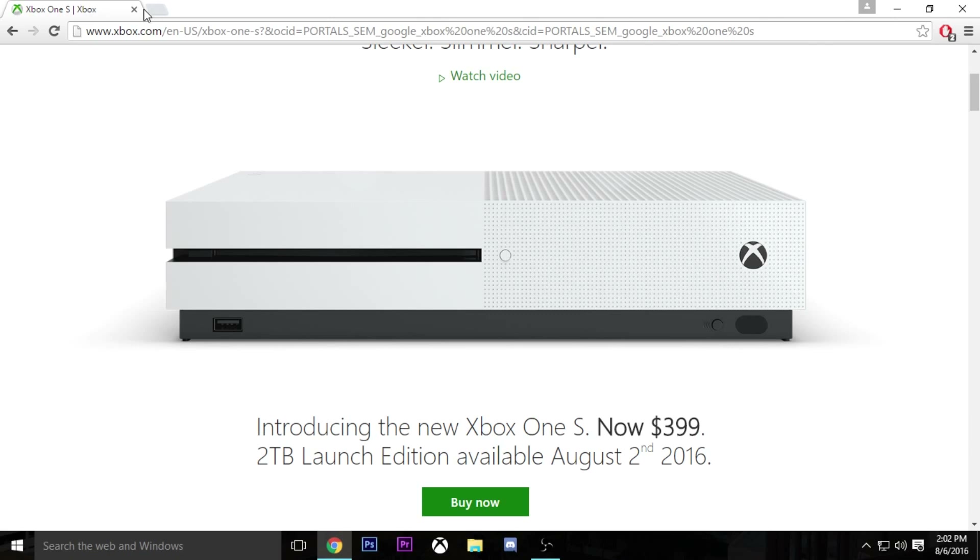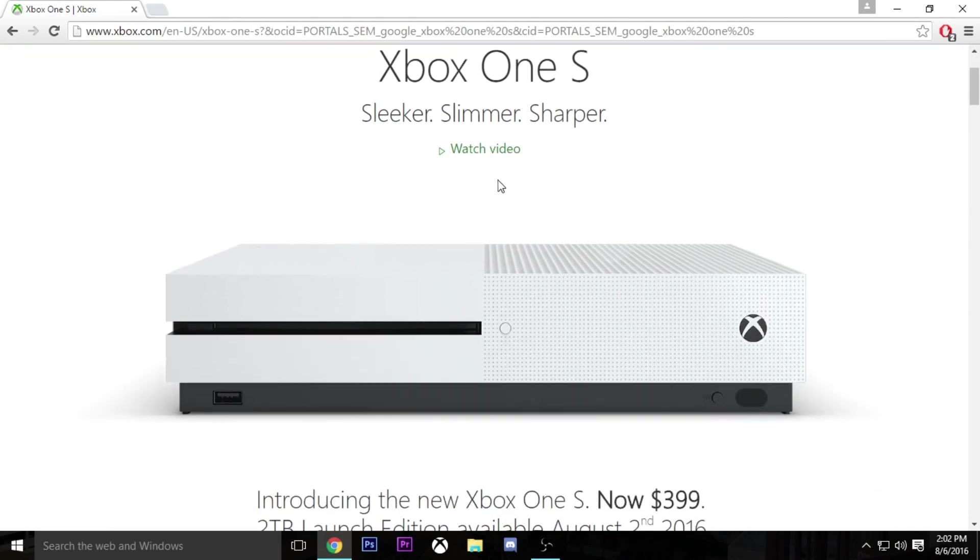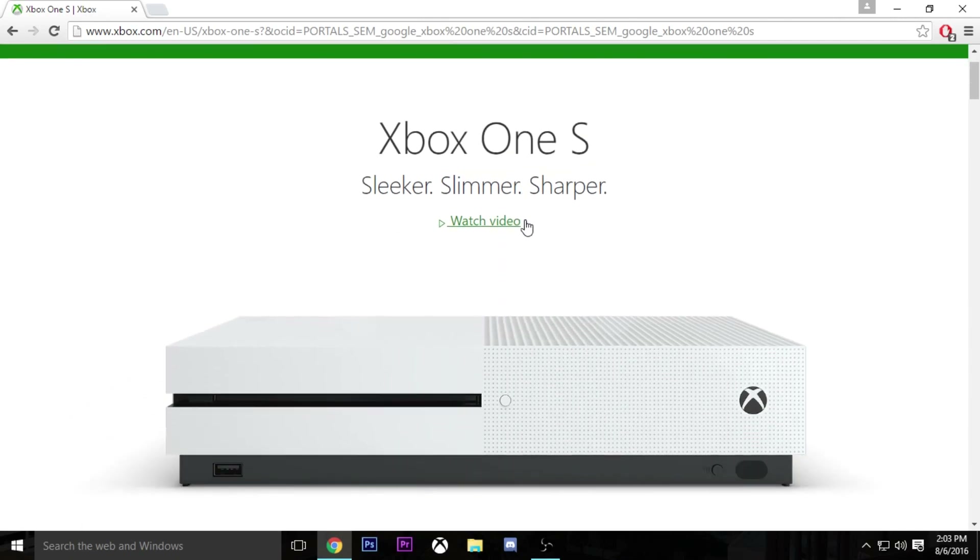If you're intrigued by the controller, you can always just order one — it works with the old Xboxes. I feel like right now, if you already own an Xbox, don't upgrade — that's just my opinion. Obviously you can do whatever you want. If you don't have an Xbox, definitely get this. It's obviously better — it supports 4K, it's just more powerful, more space, smaller, it looks better. If you don't have an Xbox, I would go with this one. But if you do have an Xbox, definitely don't upgrade, in my opinion — it's just not worth it.